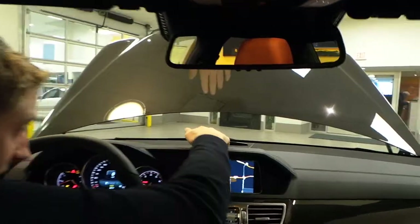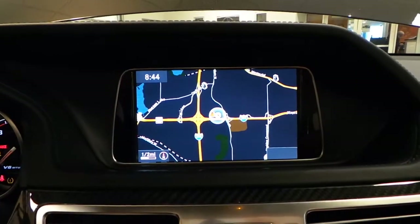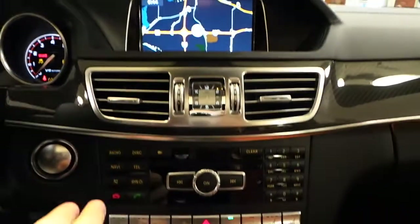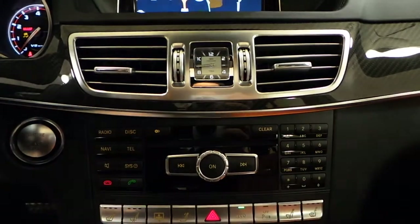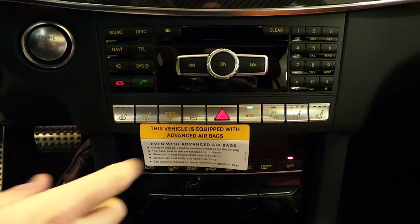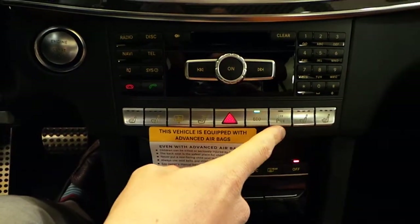Moving our way down here, we've got parking sensors both front and back of the car. Full navigation there, and we've got this great IWC clock. You can see that carbon fiber that runs through here as well. We've got heated, ventilated seats, a sunshade for your back, and you can shut those parking sensors off if you want.